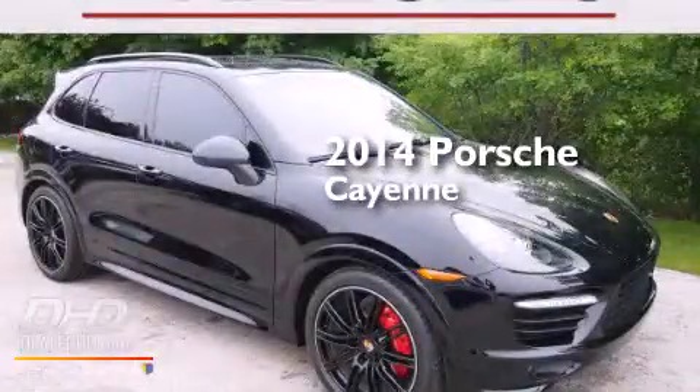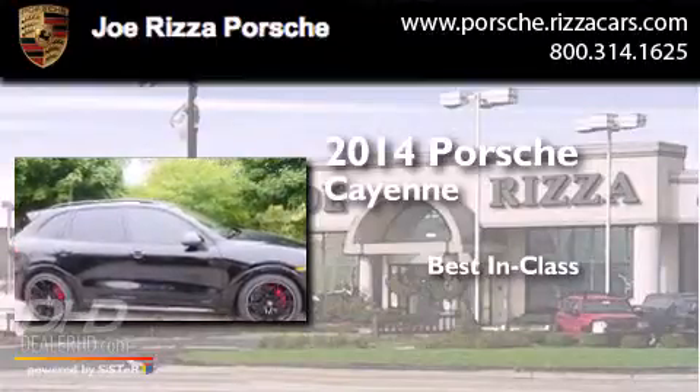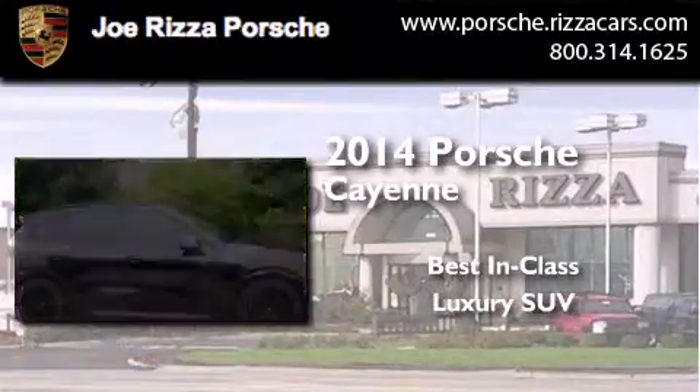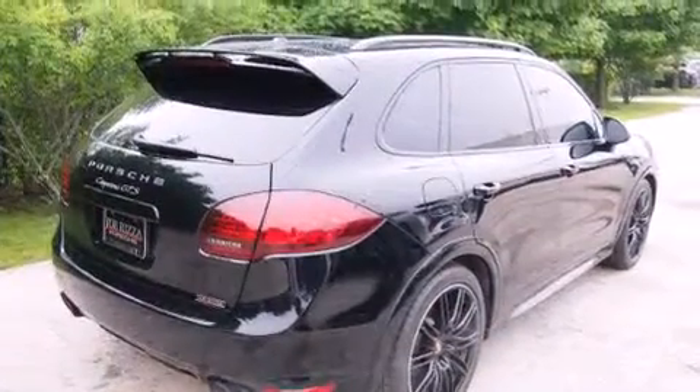This is a 2014 Porsche Cayenne. All of the following features are included: